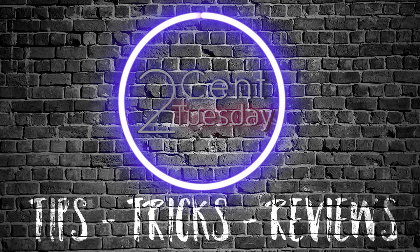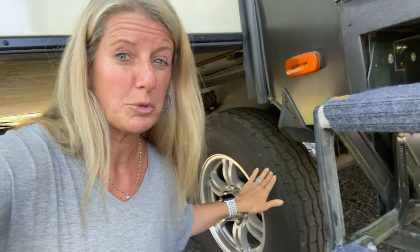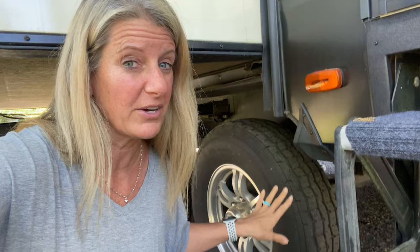On this Two Cent Tuesday, we are talking tires. I wanted to take you through the process of us getting new tires on our camper.